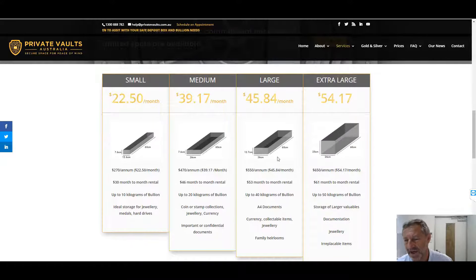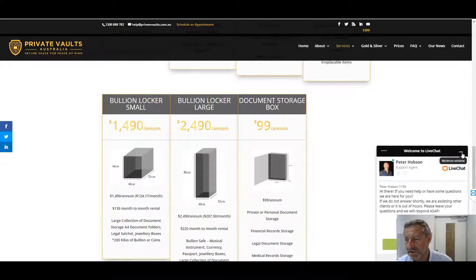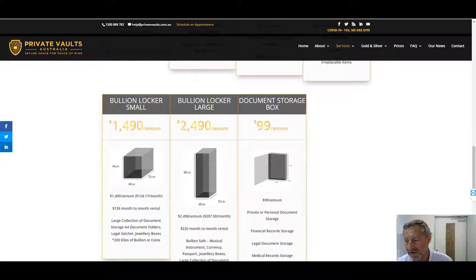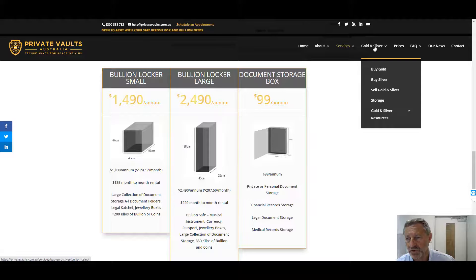If you are a collector of bullion, the larger ones will suit you best for 10, 20, 30, 50 kilos. We come down to the bullion lockers — we have a range of sizes such as small and large. Document storage is also a very popular option. If it's just documents, about 250 sheets of paper — just under half a ream — will fit in a SCEC approved document storage.